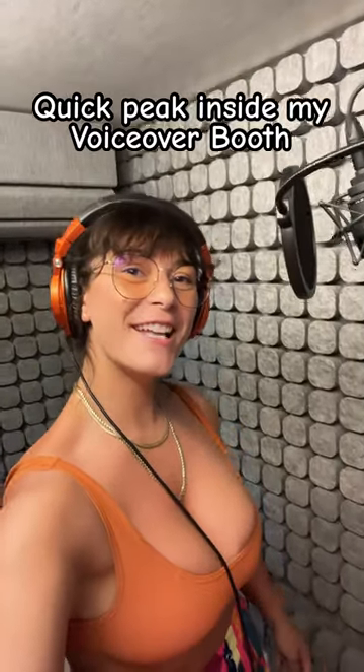Hi everyone! Just wanted to give you a quick little studio tour of my Studio Breaks voiceover booth.